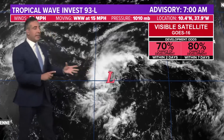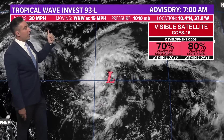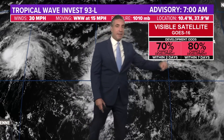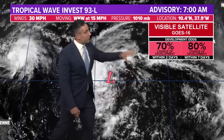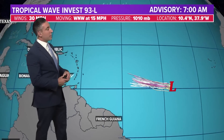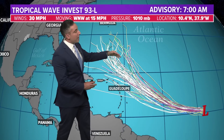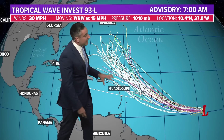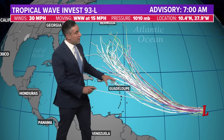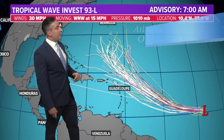Right behind it, 93L — we've got still a tropical wave moving to the west-northwest at 15, winds at 30. We need 39-mile-per-hour winds or greater to get a tropical storm, but its development odds have remained steady for the last 24 hours: 70% chance in two days, 80% chance within the next seven. You can see the broad surface circulation here, and it is getting itself more organized, but it will take a little while longer. Computer model tracks do take it off to the west and then pick up more of a northwesterly component. There's a considerable spread the farther you go out, so we'll have to watch it and see if it remains a threat for the northern Windward and Leeward Islands. Most take it recurving out to sea and potentially a problem for Bermuda if it doesn't weaken by the time it gets there.